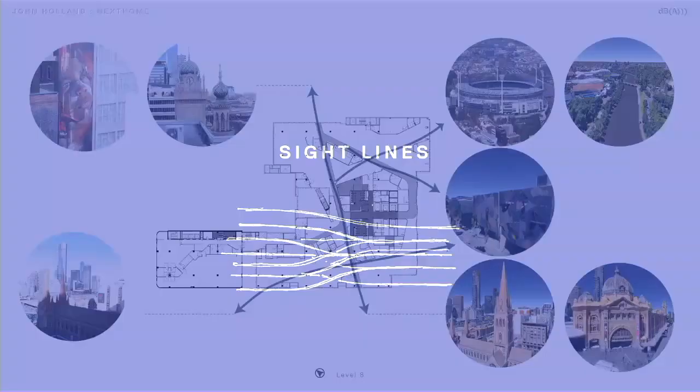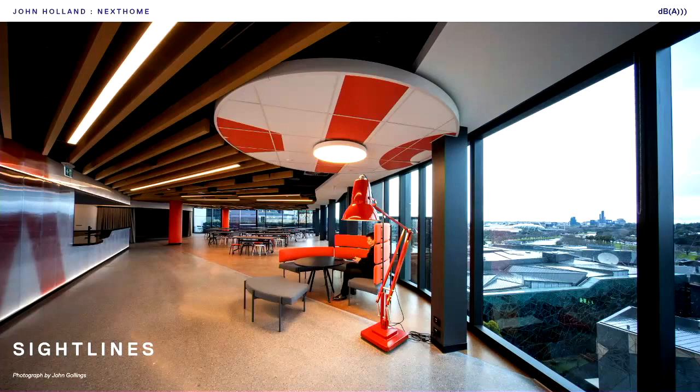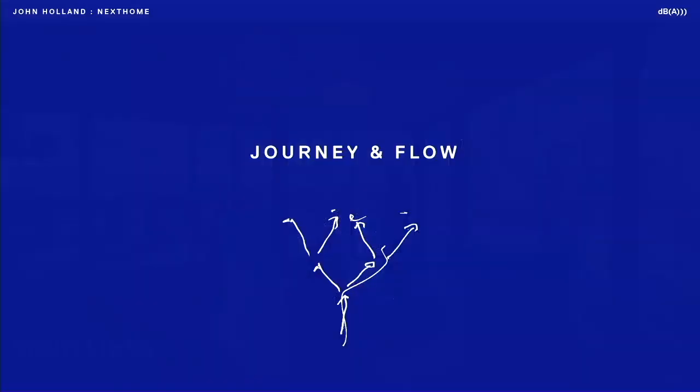We all know how inspiring it can be to see something that you've actually built come to life, especially where you're working. So it was really vital to have these vistas in the design. The team can literally look up from any desk and see a John Holland project that's already been built, such as Sydney Music Bowl, or draw inspiration from the city and nature. The views include Fed Square, the Yarra, Flinders Street Station, South Bank, and the Botanical Gardens.